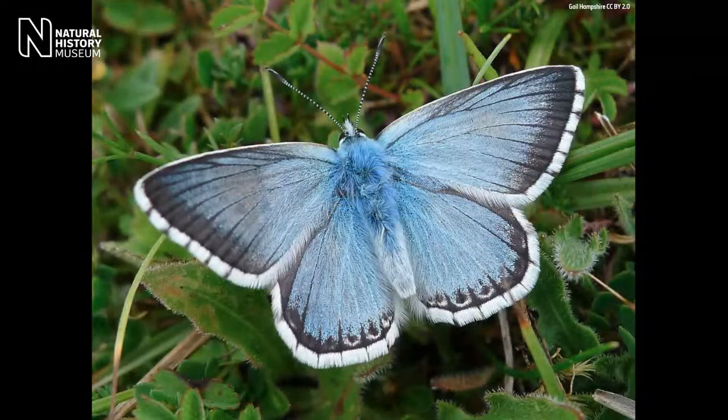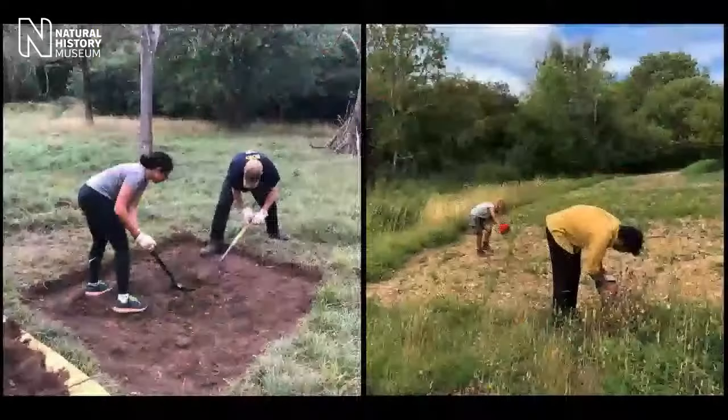So tell us exactly what is Brilliant Butterflies? The project is a partnership with London Wildlife Trust, the Natural History Museum and Butterfly Conservation. It's really generously funded by a Dream Fund Award with thanks to all the players of the People's Postcode Lottery.